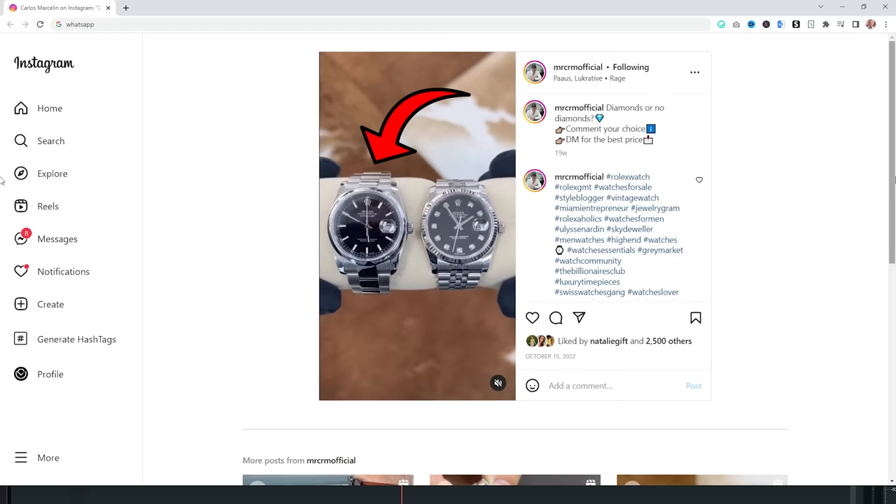Hello? This is Carlos Marcelin, owner of CRM Jewelers. I just got this message from my wife that you claimed the picture posted in October was your watch. So I went back to my accounting and told them to pull all the sales and all the posts we have from October to see the dates. Do you have a serial number for the watch? Guess what — I found it. I found the watch.